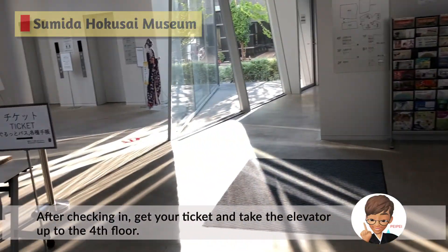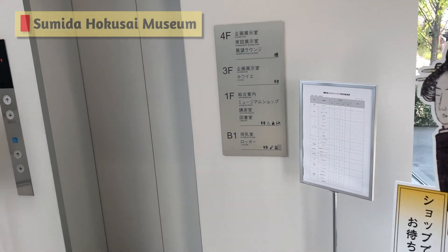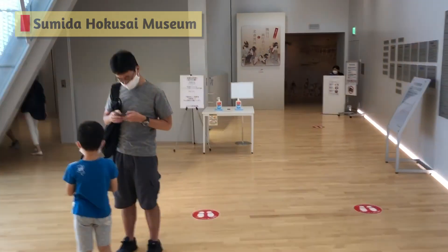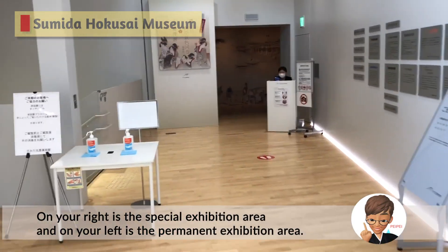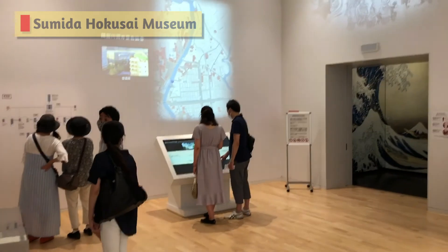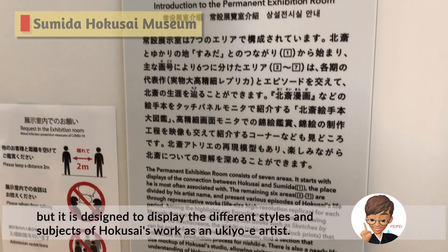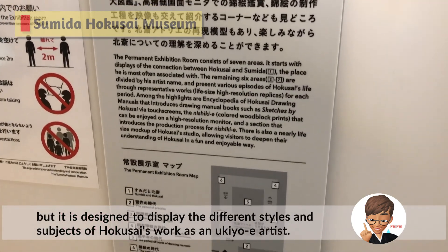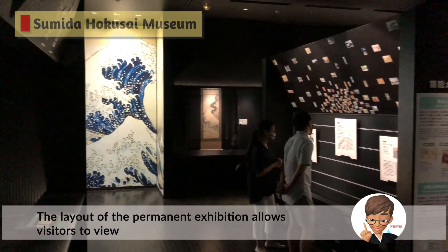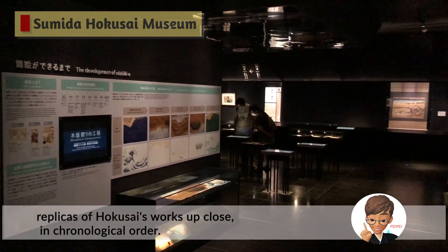After check-in, get your ticket and take the elevator up to the fourth floor. On your right is a special exhibition area, and on your left is a permanent exhibition area. The permanent exhibition is not a large space, but it is designed to display the different styles and subjects of Hokusai's work as a ukiyo-e artist. The layout allows visitors to view replicas of Hokusai's works up close in chronological order.